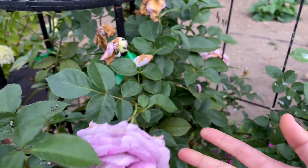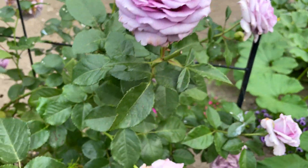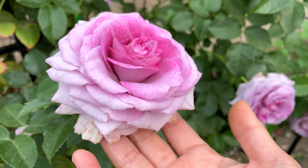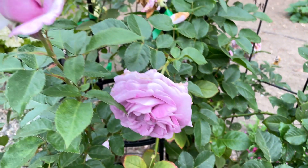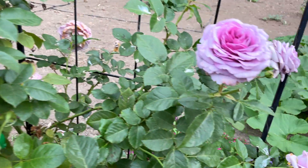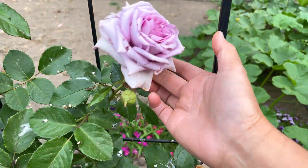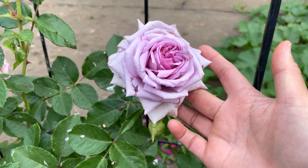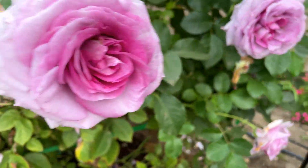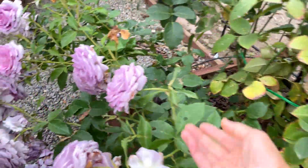Here's some more Violet's Pride — look at these. I've had Violet's Pride — I think this is its second year — and each year it just blooms quite a lot. It always gives me these beautiful blooms. Look at that, so beautiful. There's some more down here.